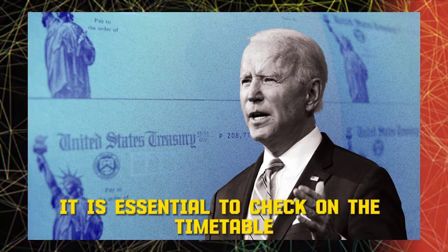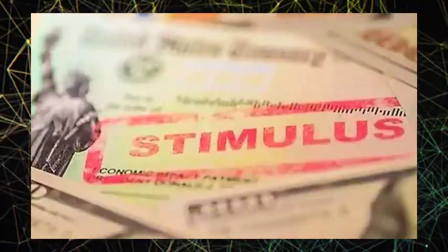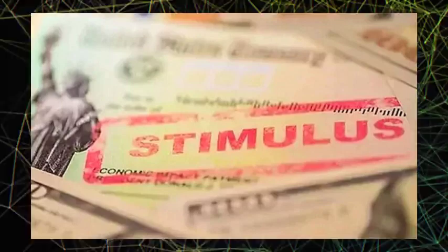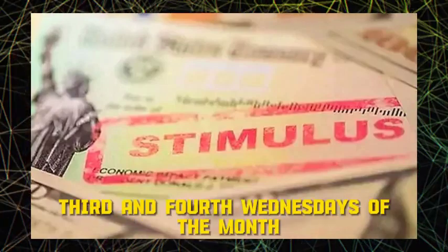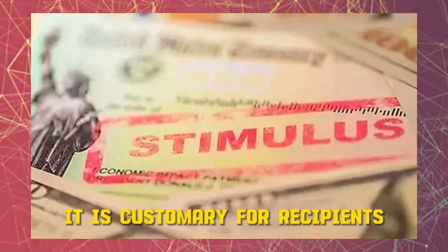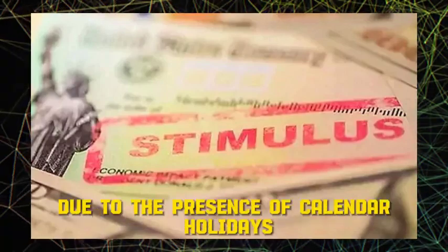It is essential to check the timetable on a monthly basis because it is possible that it may be significantly altered. These dates are the second, third, and fourth Wednesdays of the month. For Supplemental Security Income, or SSI, it is customary for recipients to receive their payments on the first of each month. However, this can be subject to change due to calendar holidays.